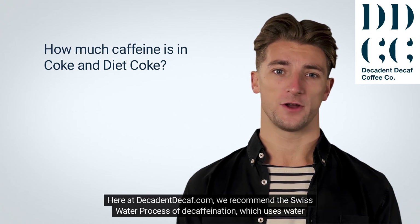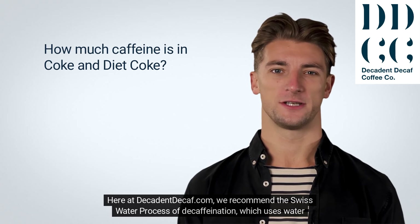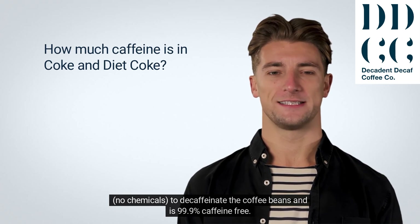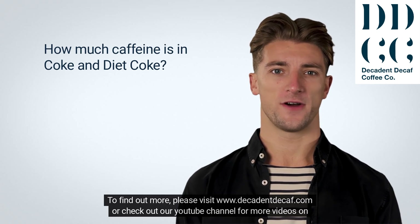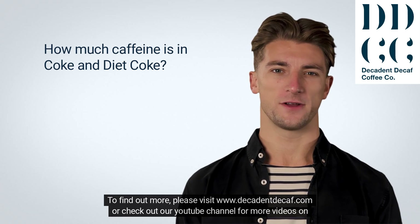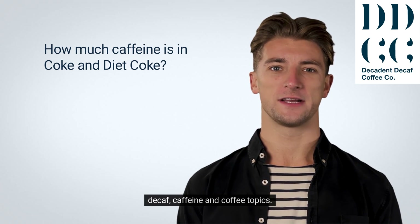Here at DecadentDecaf.com, we recommend the Swiss water process of decaffeination, which uses water and no chemicals to decaffeinate the coffee beans and is 99.9% caffeine-free. To find out more, please visit www.decadentdecaf.com or check out our YouTube channel for more videos on decaf, caffeine, and coffee topics.